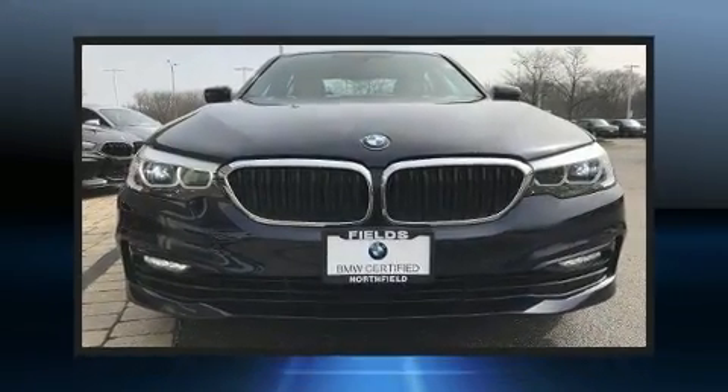The 2017 BMW 530i. This four-door, five-passenger sedan just recently passed the 20,000 mile mark.